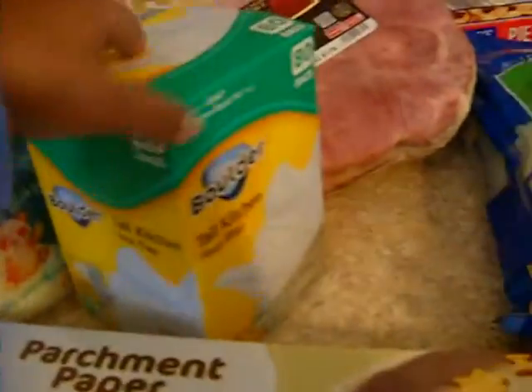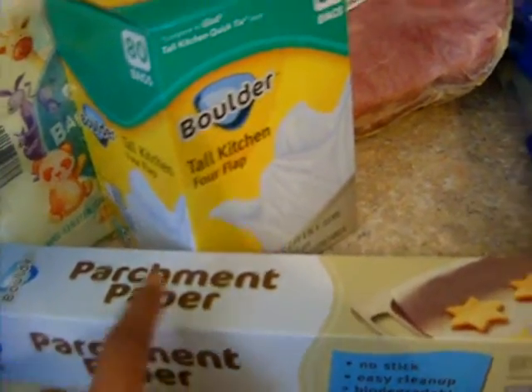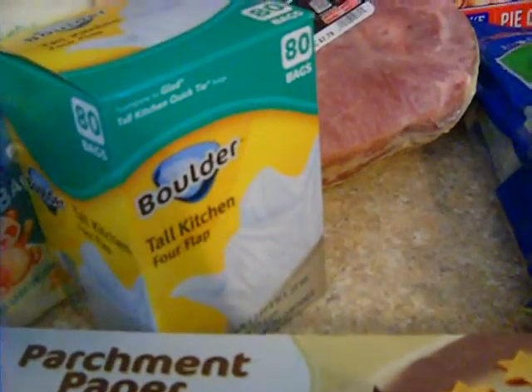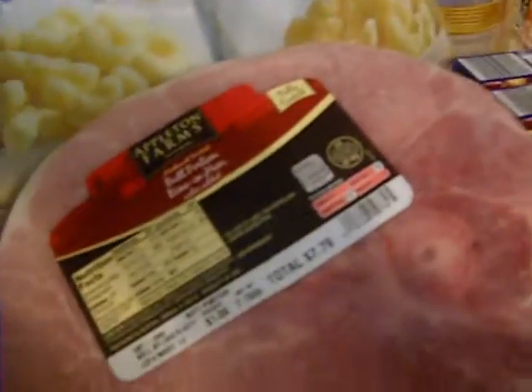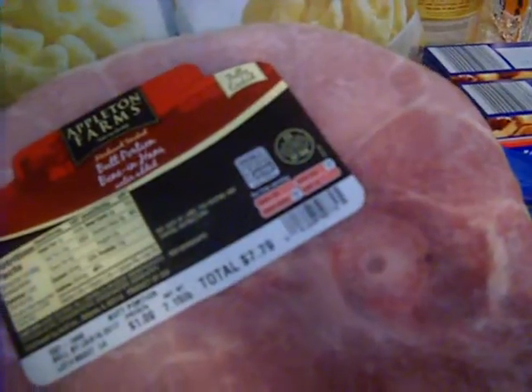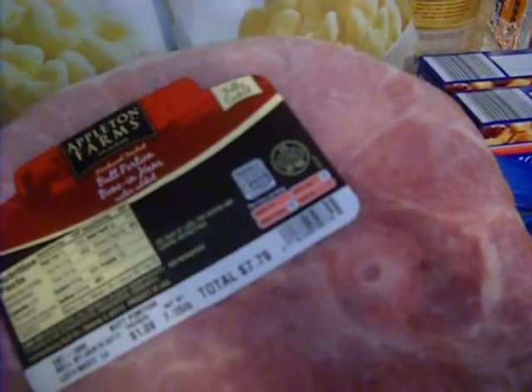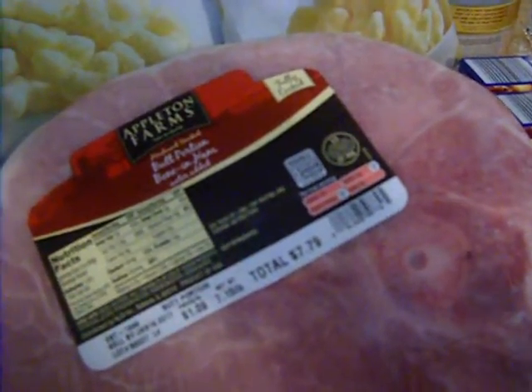Over here I have things that are not grocery related. These two are going to come out of the household budget — we got some parchment paper and some kitchen bags. Then this item right here is a three-pack of baby wipes, and that is going to come out of baby girl's budget. Back here we have a ham — they had it on special for 89 cents a pound, even though it is marked $1.09, so it was a little over six dollars. My mother-in-law wanted me to pick one up, so that was one of my contributions.